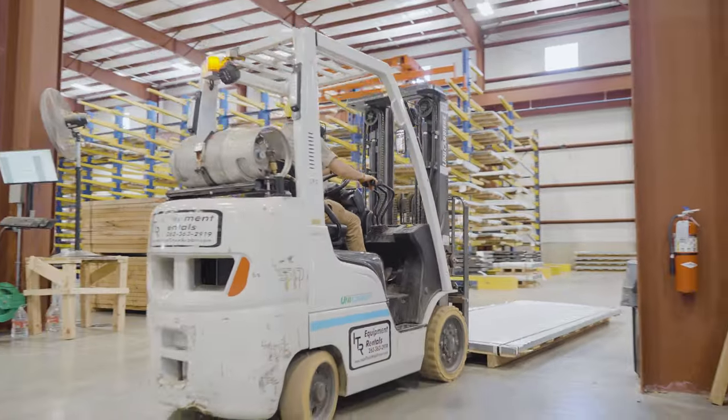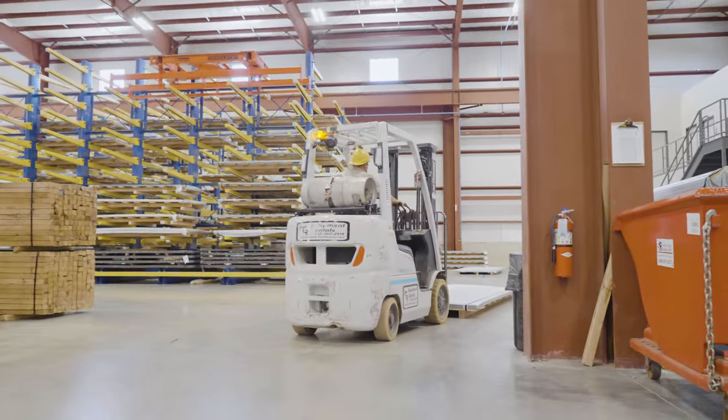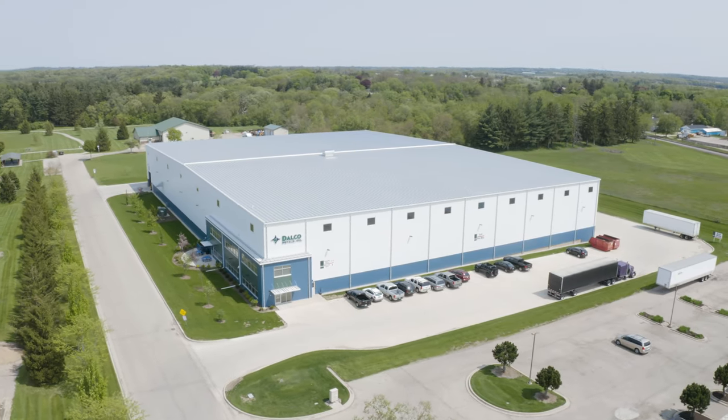We have two facilities in Walworth. We expanded with our new facility to enter the aluminum and stainless steel markets.